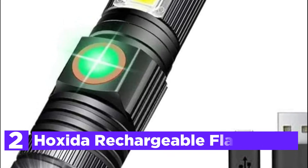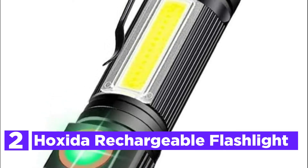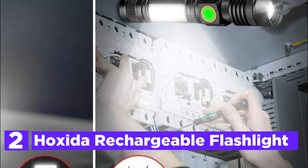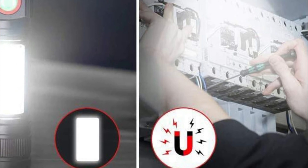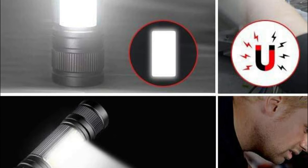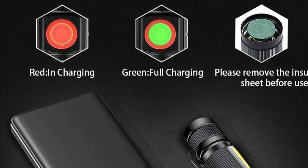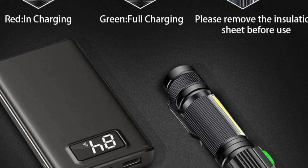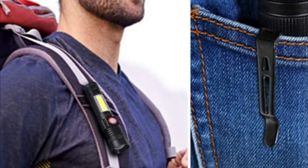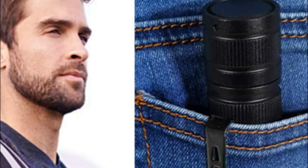Number 2 on our list is the Hoxida Rechargeable Flashlight, rated at 1000 lumens with 600 feet of illumination. Compared to traditional 3×AA flashlights, it is equipped with a USB rechargeable 1200 mAh battery that takes only 3 hours to fully recharge — you can charge via any device. A strong magnet on the base allows it to attach to iron or stainless steel surfaces, enabling hands-free use while hiking or doing repairs.